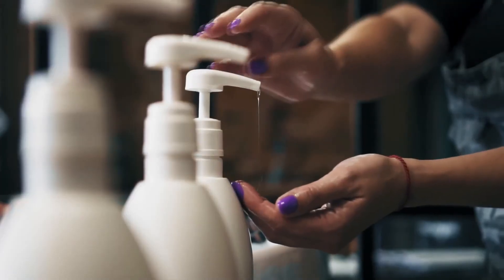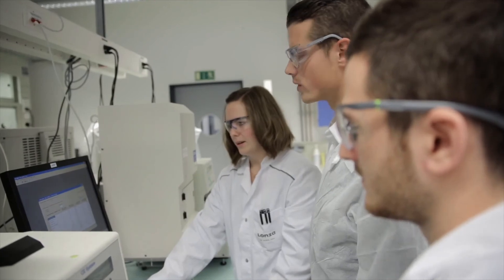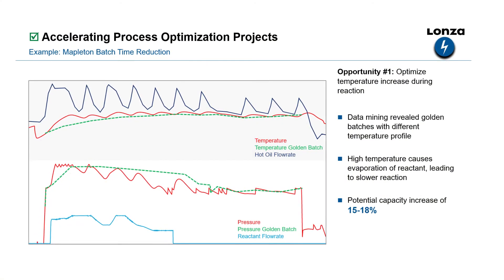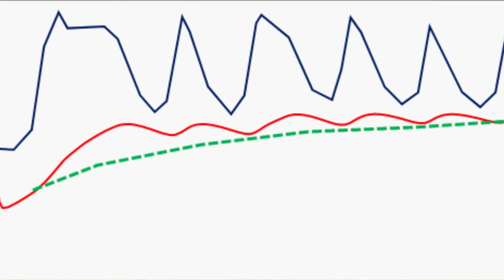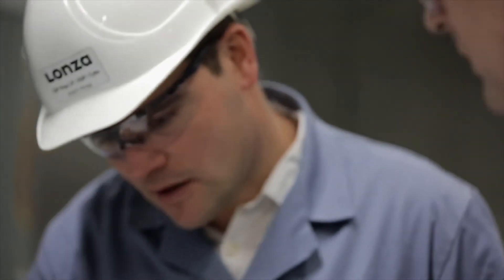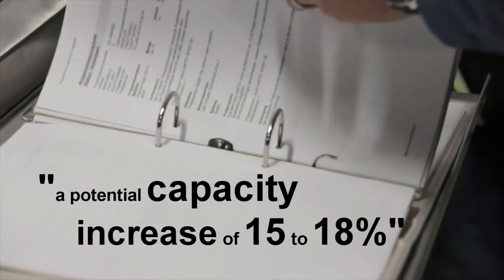They decided to hire a master's student to look at the datasets already created for that project and see if they could find more room for optimization at the Mapleton plant. The red line at the top is the temperature, and the green line is the temperature for the golden batch. This improvement he found represents a potential capacity increase of 15 to 18%.